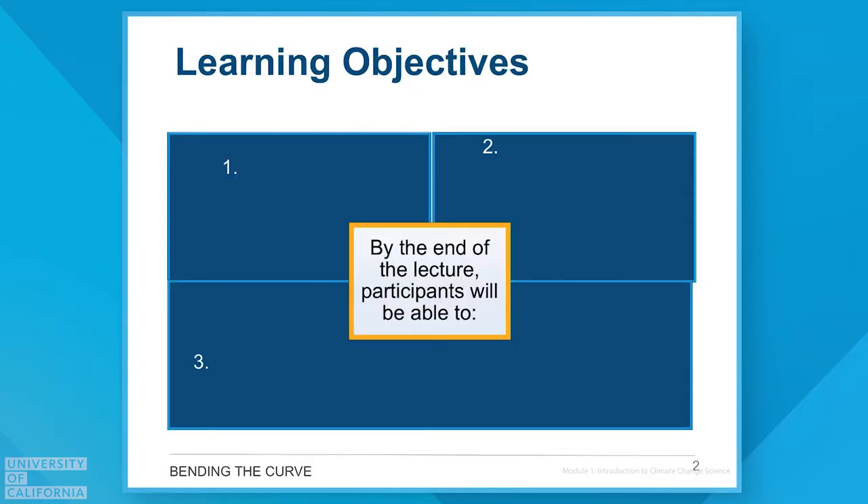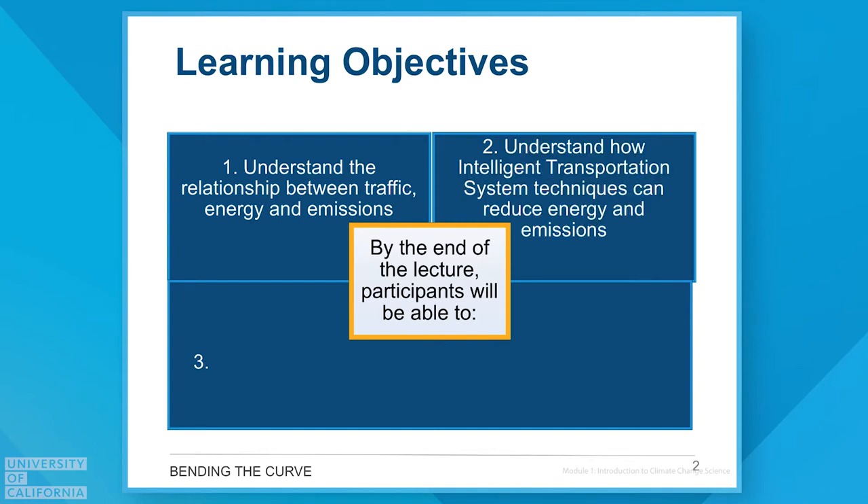We're going to go through five different modules today and there are three primary learning objectives. First, we want you to understand the relationship between traffic, energy and emissions, and then start to think about solutions. For example, how can we use intelligent transportation system techniques to reduce energy and emissions for our future transportation needs?